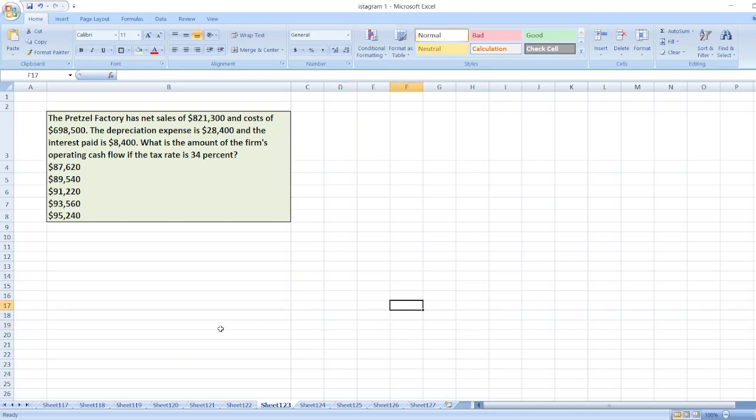The question is: the pretzel factory has net sales of $821,300, cost of $698,500, depreciation expense of $28,400, and interest paid of $8,400. What is the amount of the firm's operating cash flow?